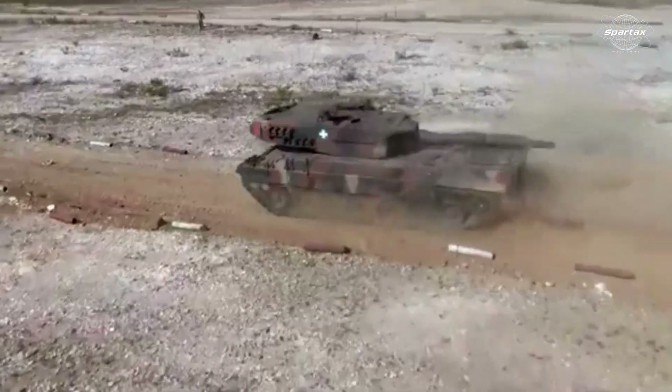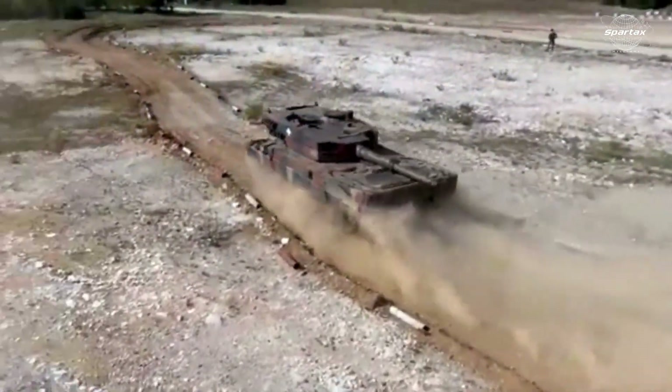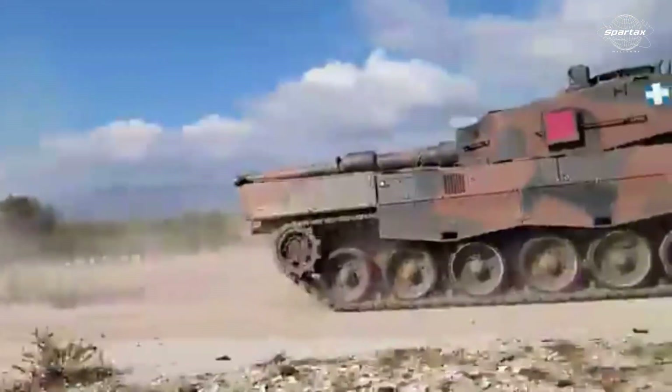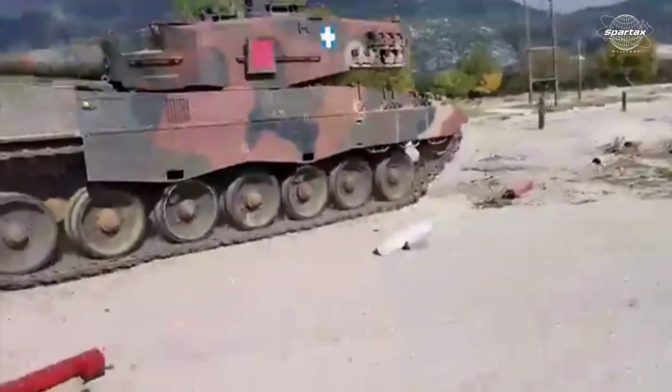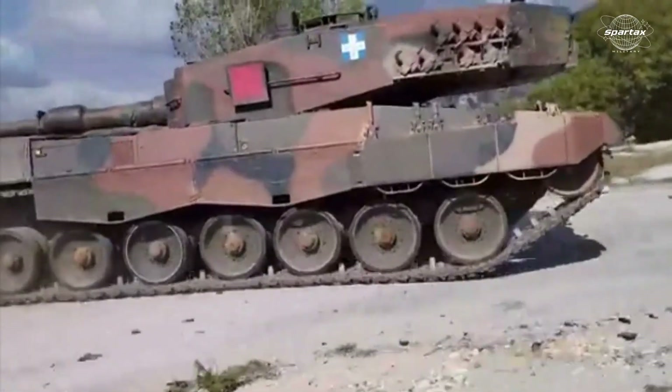The Leopard 1Hell also features an automatic purge system for the engine's air filtration unit, stronger powertrain parts to support the higher torque and combat weight, and final drives that are tailored to work with the enhanced gearbox.